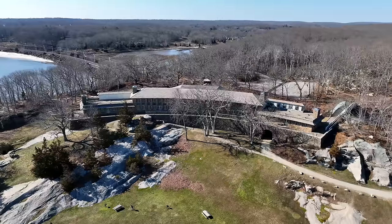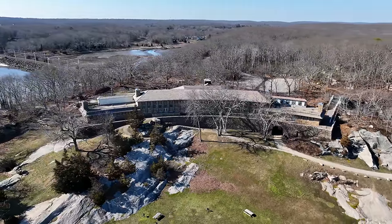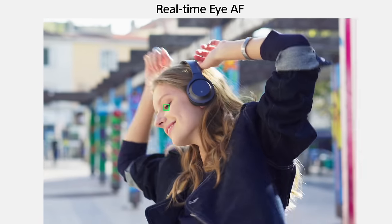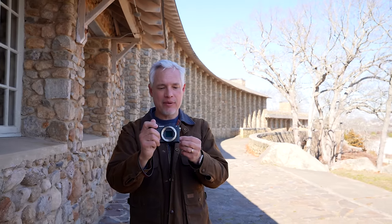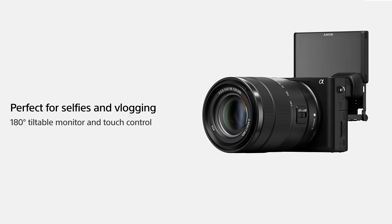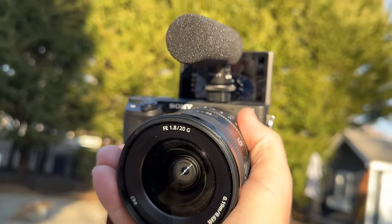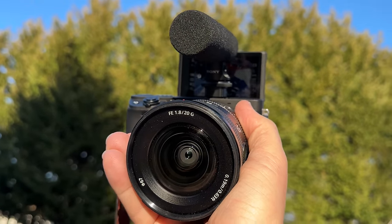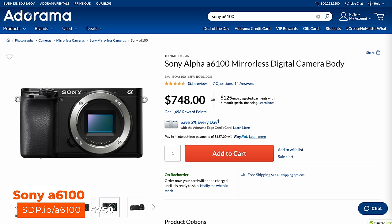Starting with general purpose cameras: the a6000 series is Sony's entry-level line. The a6100, a6400, and a6600 are all APS-C cameras and they look basically the same. The screens flip up so you can record video of yourself, but if you put a microphone in the hot shoe you can't really see the screen. We'll talk about more video creator-oriented cameras in a bit.